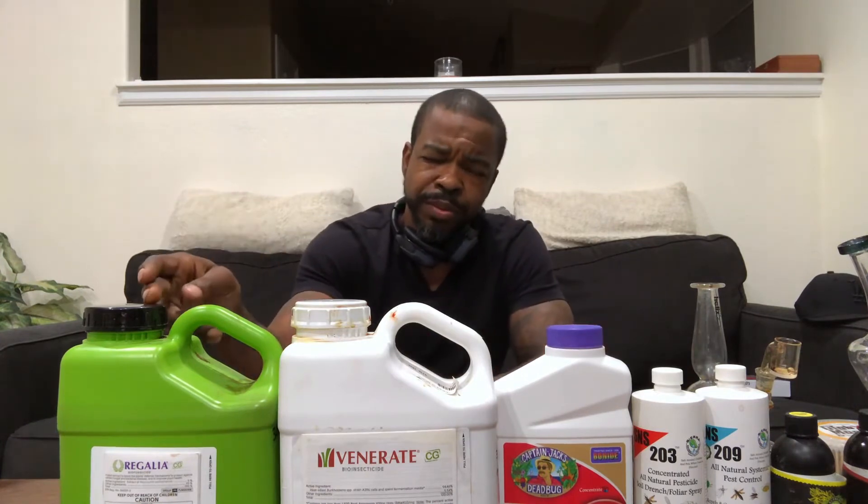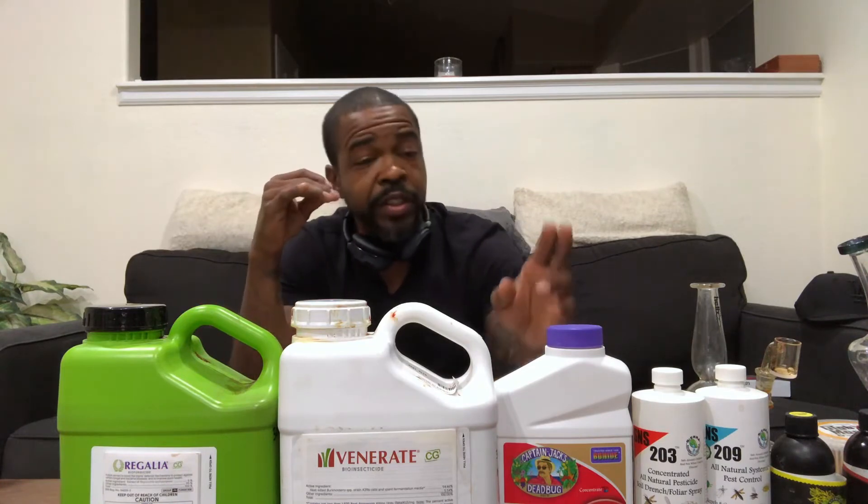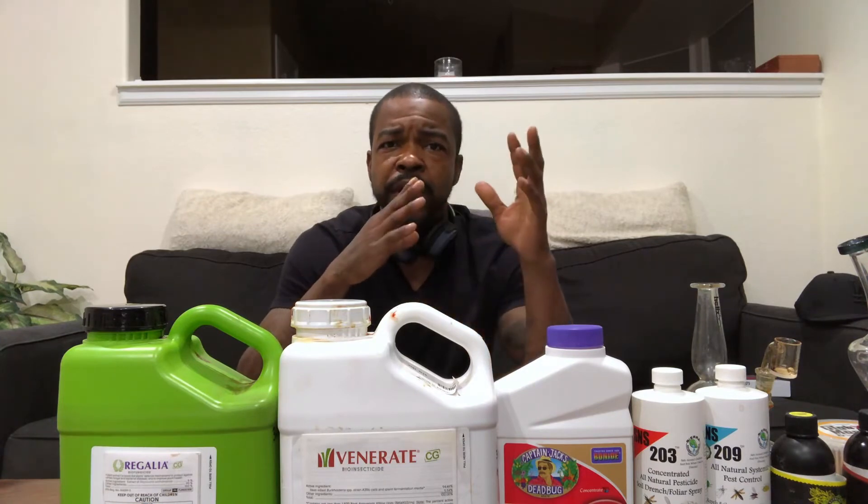Next, we're going to be talking about Captain Jack's — it's a similar product. It's called Captain Jack's Dead Bug Brew — a naturally occurring bacteria that kills insects. I think they found this in Jamaica or one of those Caribbean islands. Insects ingest it and it kills them. Another natural alternative.